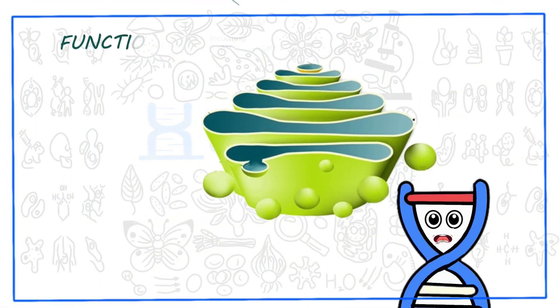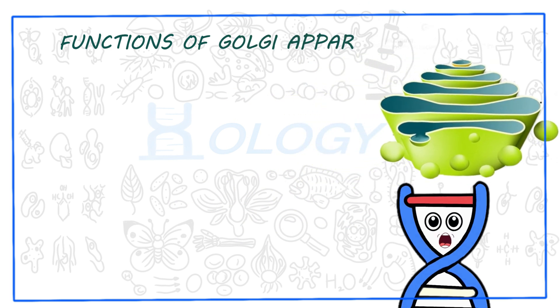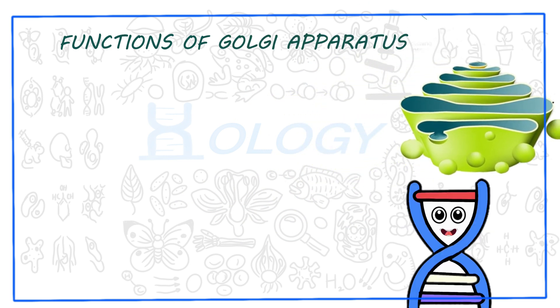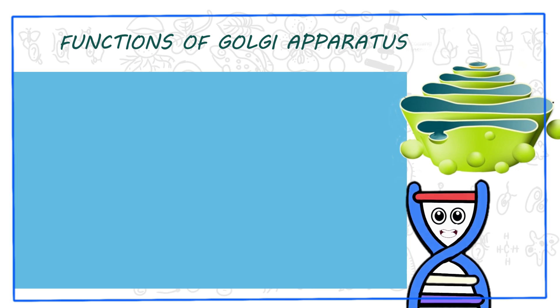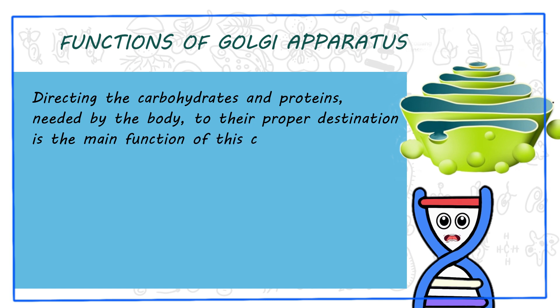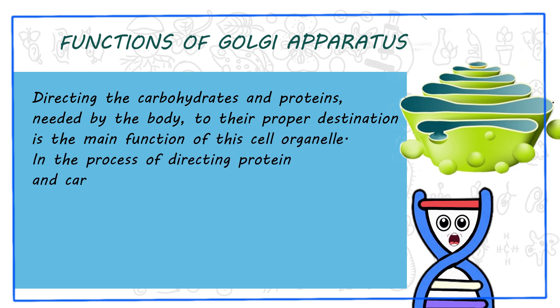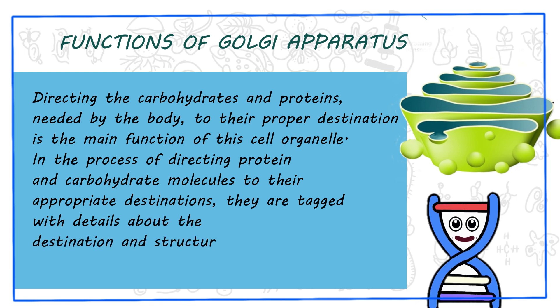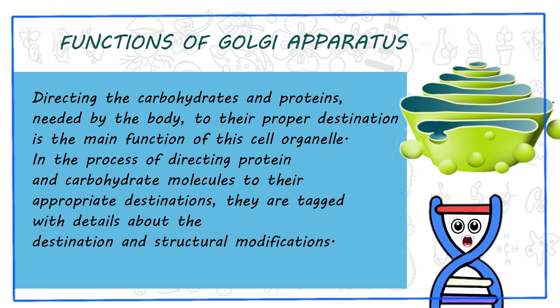Functions of Golgi apparatus. Golgi apparatus is one of the important organelles found in eukaryotic cells. Directing the carbohydrates and proteins needed by the body to their proper destination is the main function of this cell organelle. In the process of directing protein and carbohydrate molecules to their appropriate destinations, they are tagged with details about the destination and structural modifications.